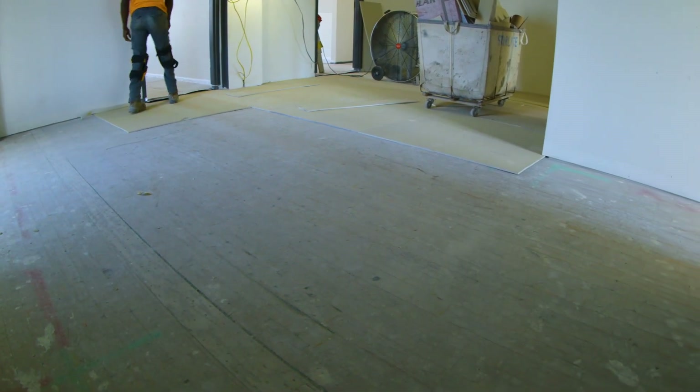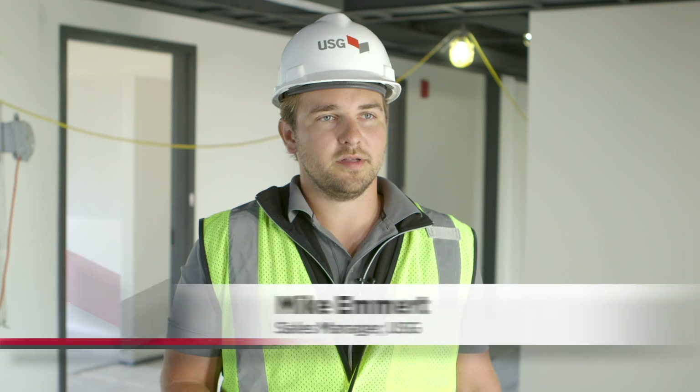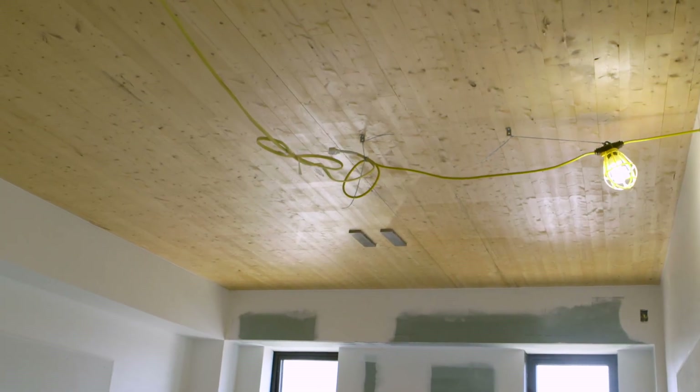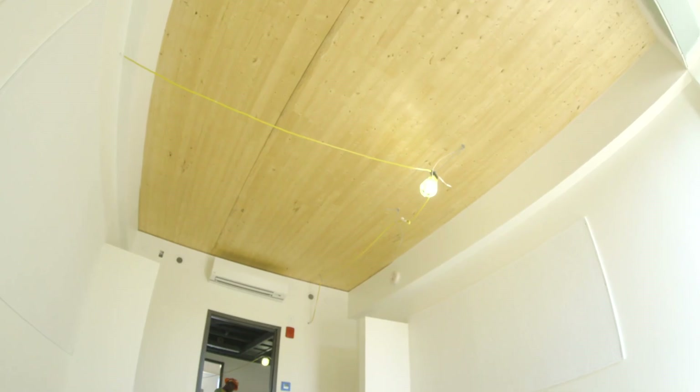That's cross-laminated timber. CLT is a new type of construction method that uses wood as the structural floor. This was our first experience with CLT. It was the right design, particularly for its sustainable characteristics, its ability to be exposed and reveal itself. It's much lighter and much more sustainable in terms of transportation cost as well as speed of installation.